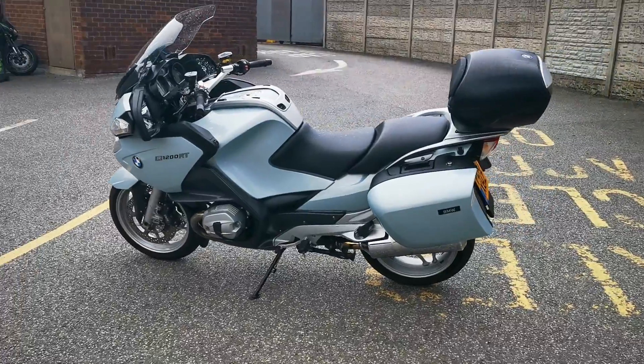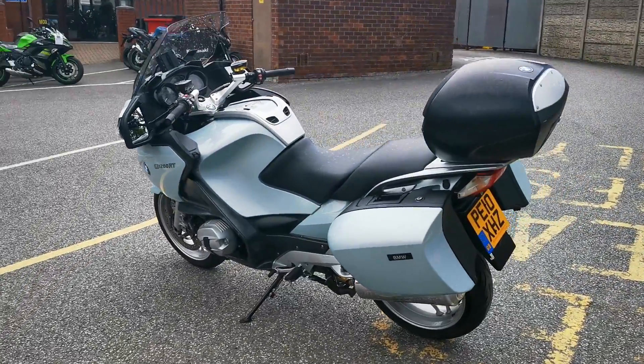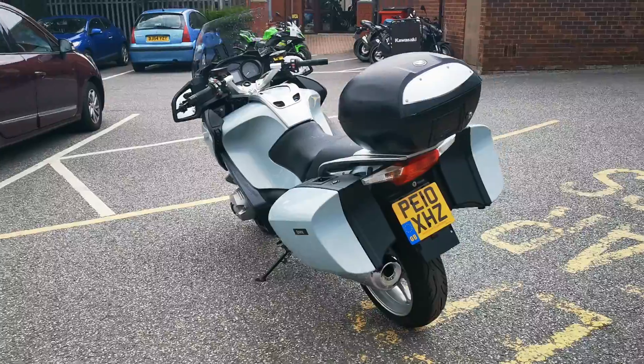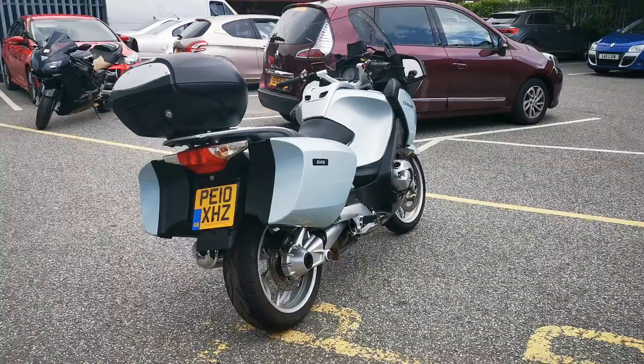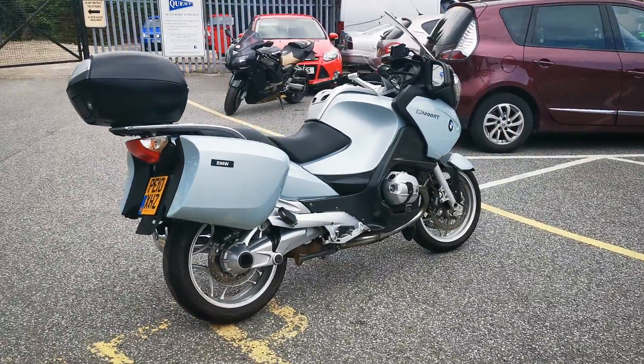It's fitted with a top box. It has a full service history with 12 dealer service stamps in the book. It's also fitted with a sat nav mount, and it's available today at MCO Bikes.